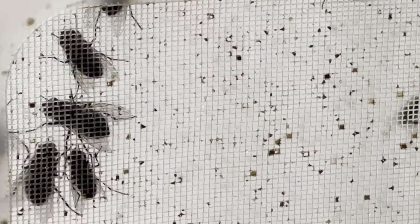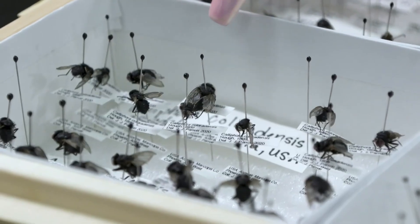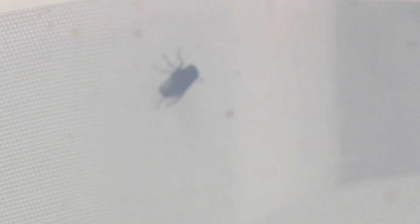They are everywhere — buzzing, irritating. But what if they had a purpose? Everyone sees insects as creepy, crawly, and tries to avoid them, when actually they can have a plethora of information. Welcome to the world of forensic entomology.